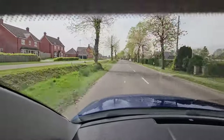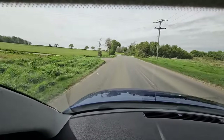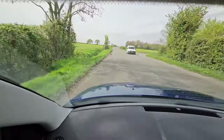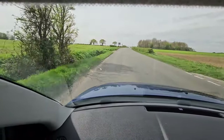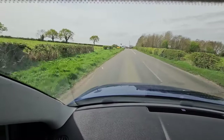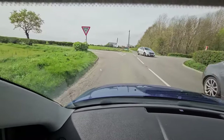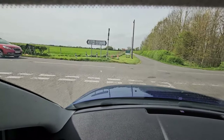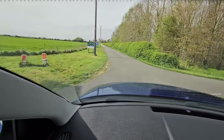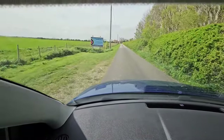We've come down through the little village of Martin and here's the junction where we're going straight across. If we turned right we'd be going toward Lincoln, but we're heading straight on - this is the actual location of the Martin, or Metheringham, Airfield. It's signposted directly in front of us. Let's cross over the main road - and there's the Metheringham Airfield sign on your left, and it is open.